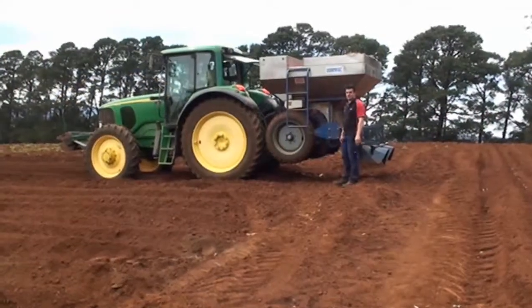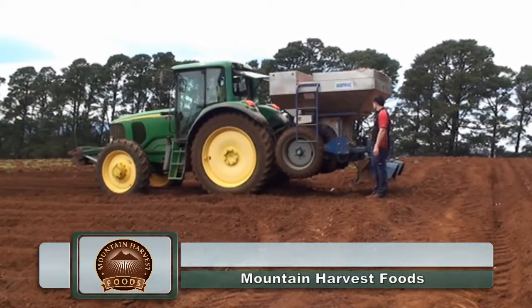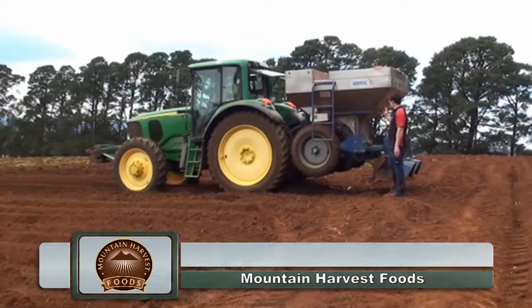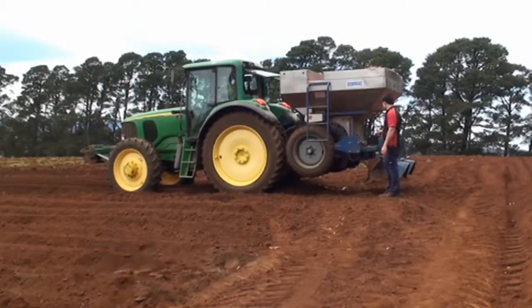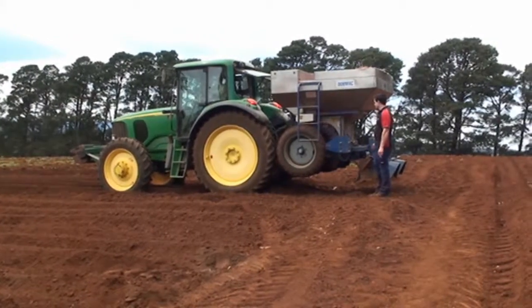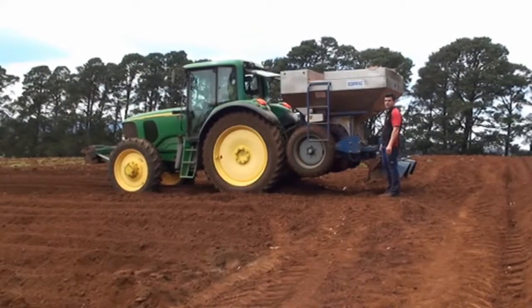Hi, I'm Anthony from Mountain Harvest Foods. Here today we're ready to plant potatoes. We've got our double row cup clamp planter from Dobmac. This planter will plant two rows of potatoes at once and is one of the most precise planters on the market today.